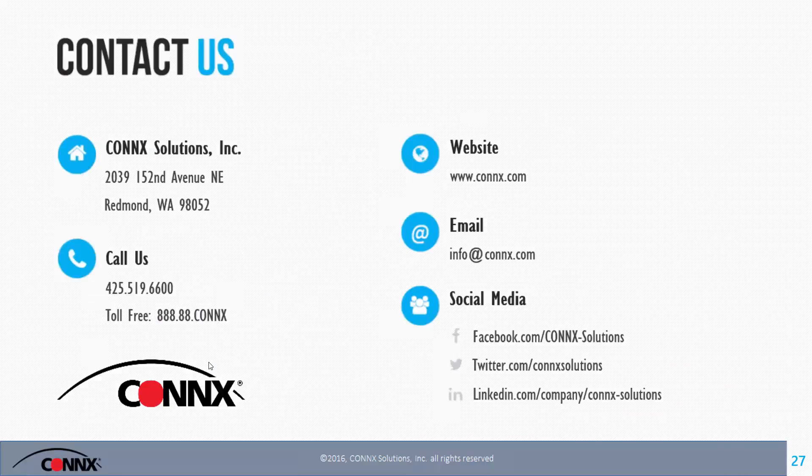It looks like we've got a couple of questions that came in. You can learn more about Connects 12 and Connect Solutions at www.connects.com. You can email questions to info@connects.com, and please feel free to follow us on social media at Facebook.com/ConnectSolutions, twitter.com at ConnectSolutions, and LinkedIn. Now over to you, Nick — what questions came in?